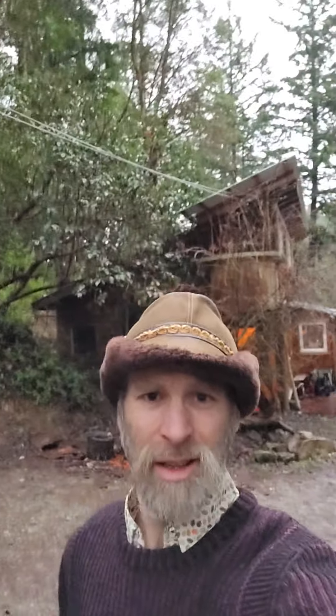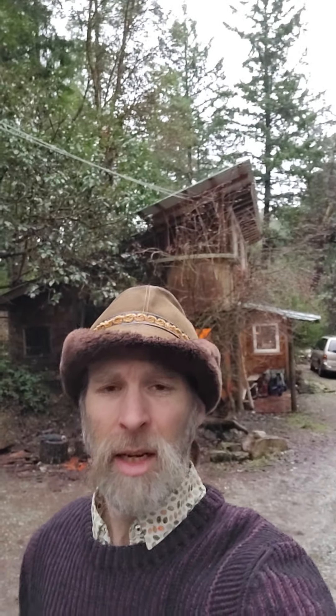Hey everybody — my phone was able to flip around. Here I am. I'm in the middle of moving, so you might be wondering why I'm not posting many videos. Richard here, not at Orchestra Farm today but still doing that conducting, and behind me you can see the house I'm moving into.